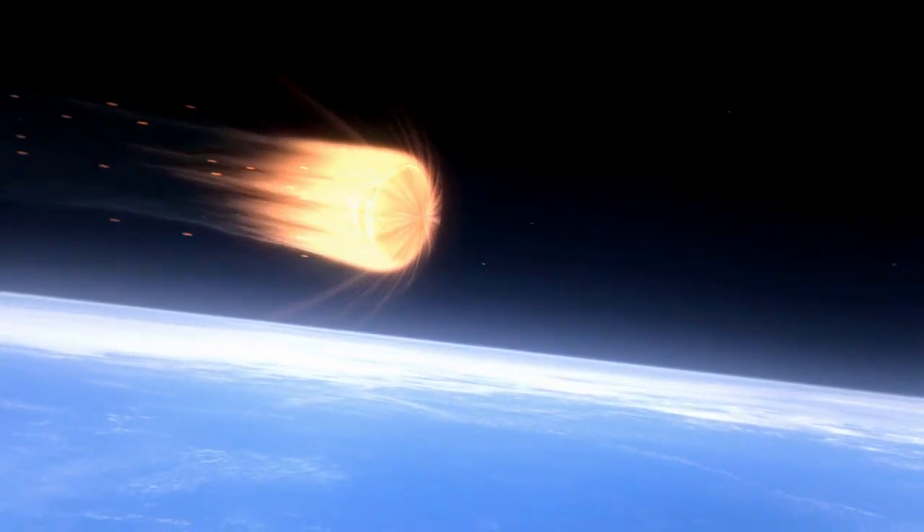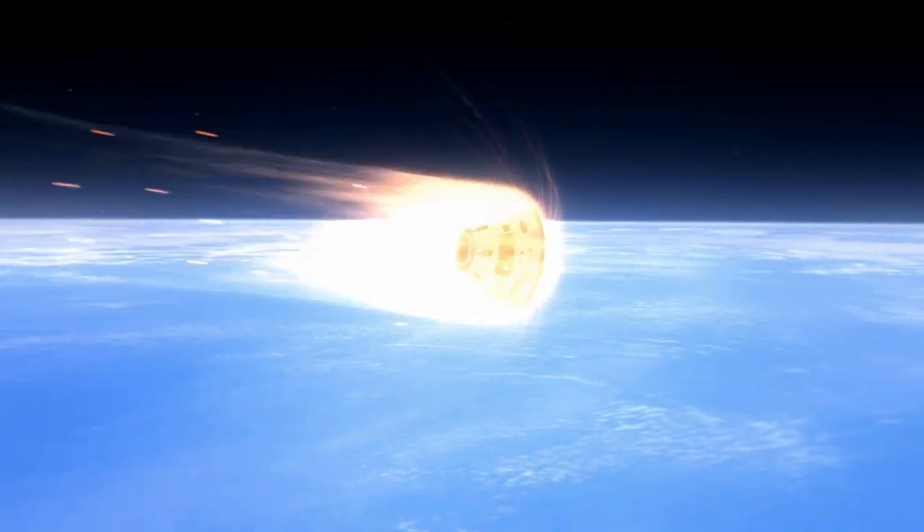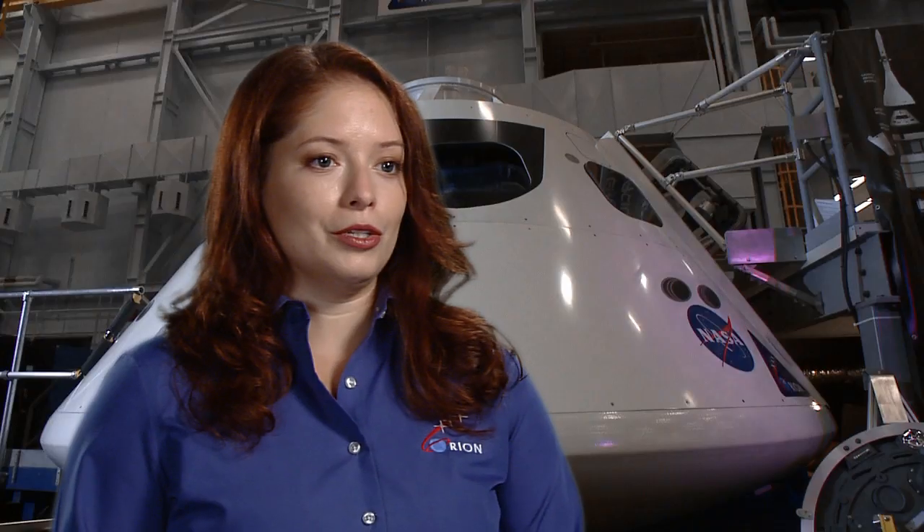Orion's coming back from deep space and re-enters the atmosphere going really fast. The Guidance Navigation Control System does some maneuvering to help slow down the vehicle and at that point start looking for the right conditions to deploy the parachutes.